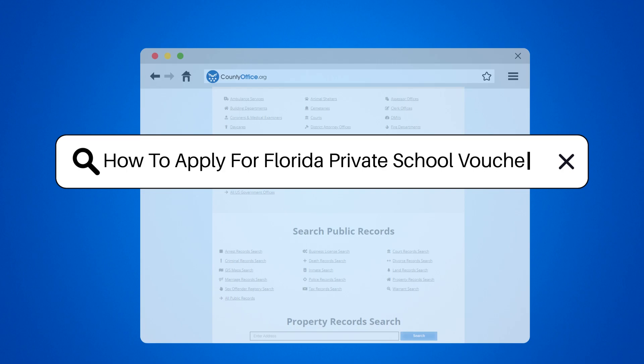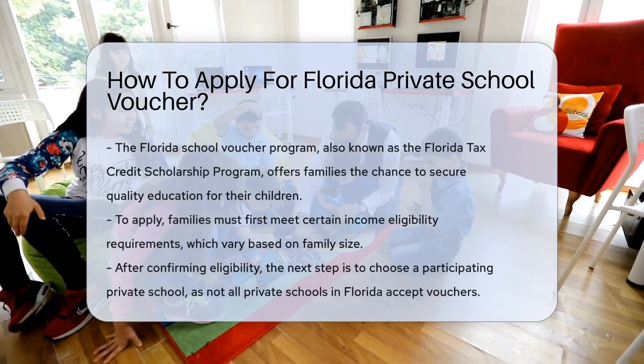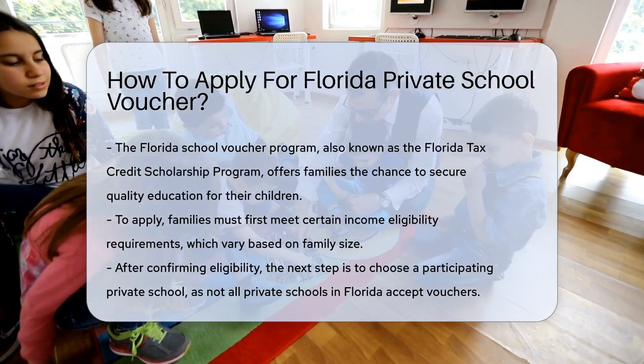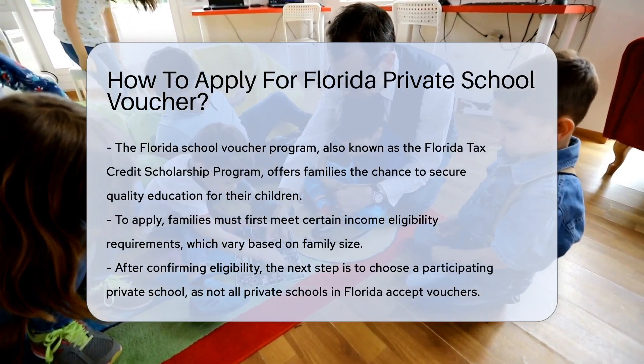How to apply for Florida private school voucher. The Florida School Voucher Program, officially known as the Florida Tax Credit Scholarship Program, is a great opportunity for families to secure a quality education for their children. But how do you apply for it?